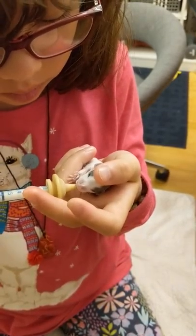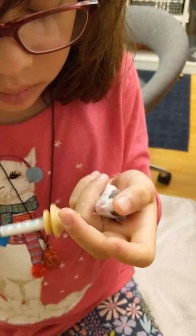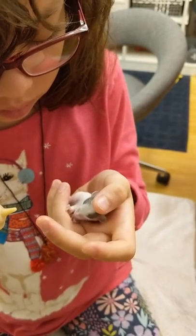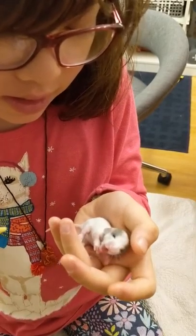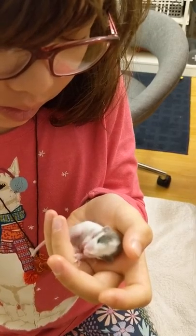He's trying to nurse on the finger — he still doesn't quite get that he's going to get milk from the syringe, not from the finger. So he's trying to clean his arms and scratch his face.